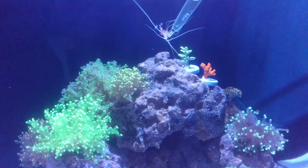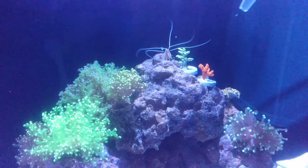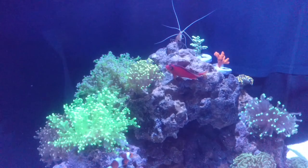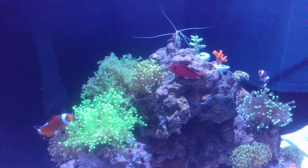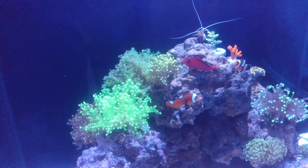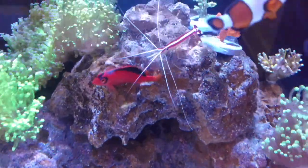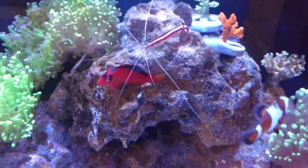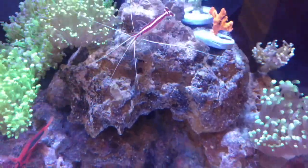Now here's my shrimp. He likes to get up in there, takes about 10 pieces, boards it up, and then goes to his little spot. Whatever's left, the hawkfish always gets. Like I was saying before, the shrimp and the hawkfish definitely have a symbiotic relationship — this is what they do all the time. They just hang out: he sits there, looks around, shrimp jumps on him, pecks at him a little bit, and then takes off.